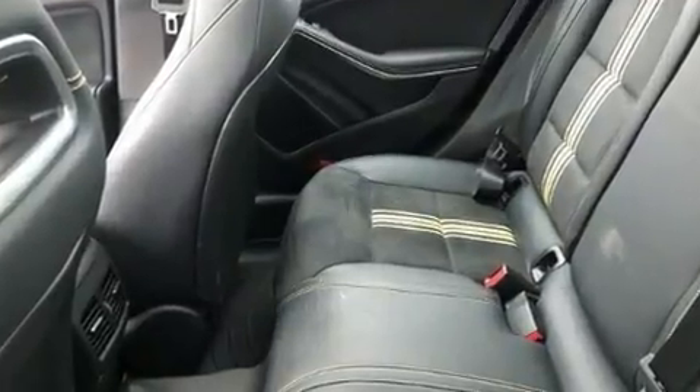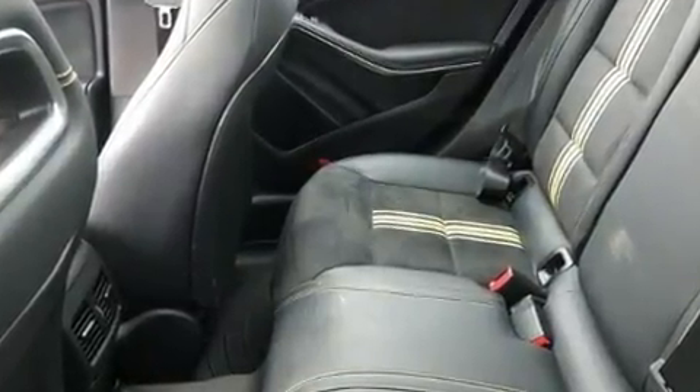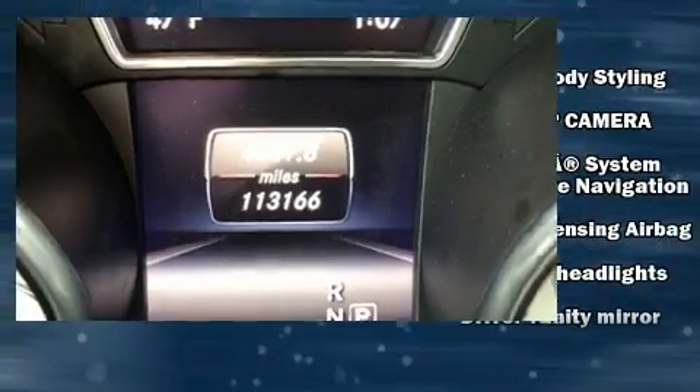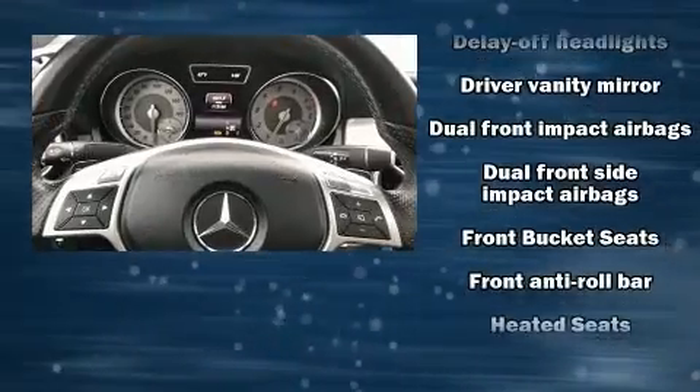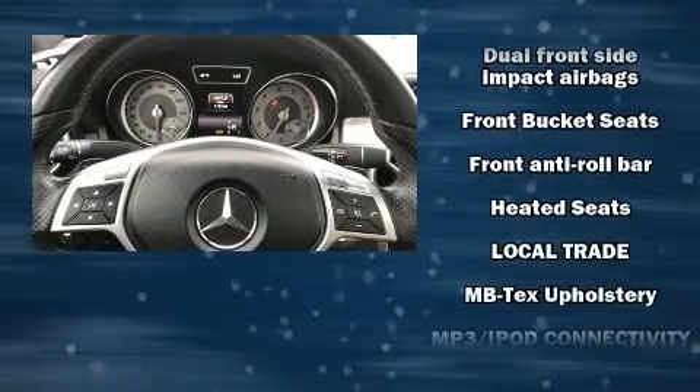Mercedes-Benz infused the interior with top shelf amenities such as front and rear reading lights, a power seat, rain-sensing wipers, remote keyless entry, and more.